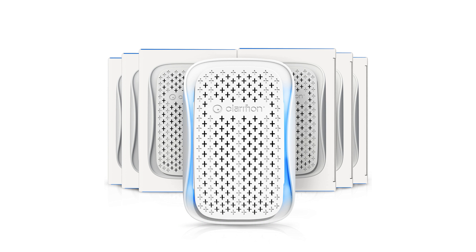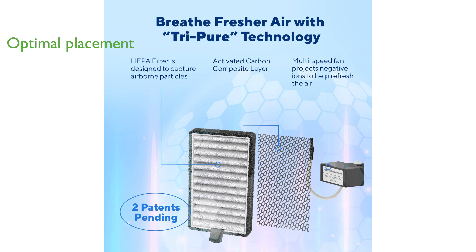It is recommended to use at least one air purifier per bedroom, bathroom, dining room, living room, and kitchen for optimal results, especially when placed near windows and doors. This air purifier is CARB-certified and complies with federal ozone emissions limits.